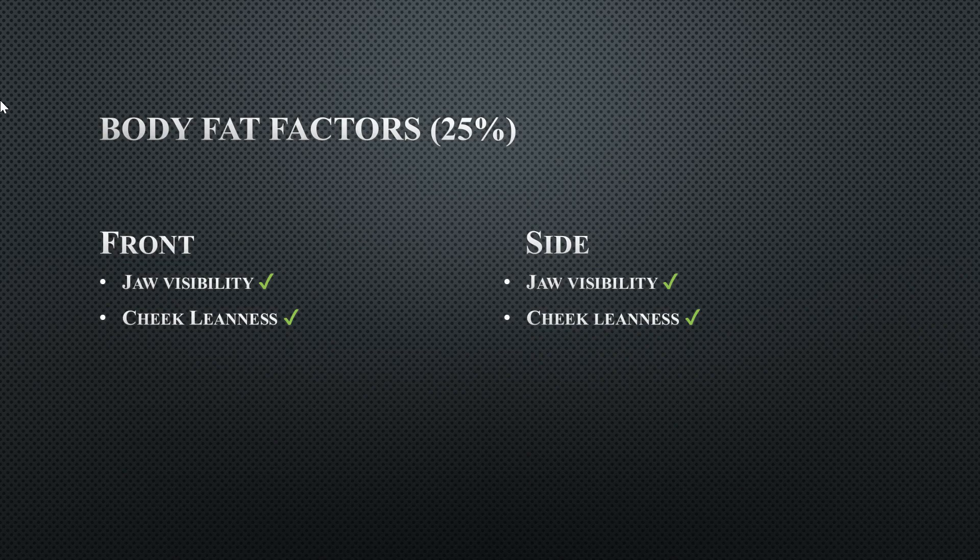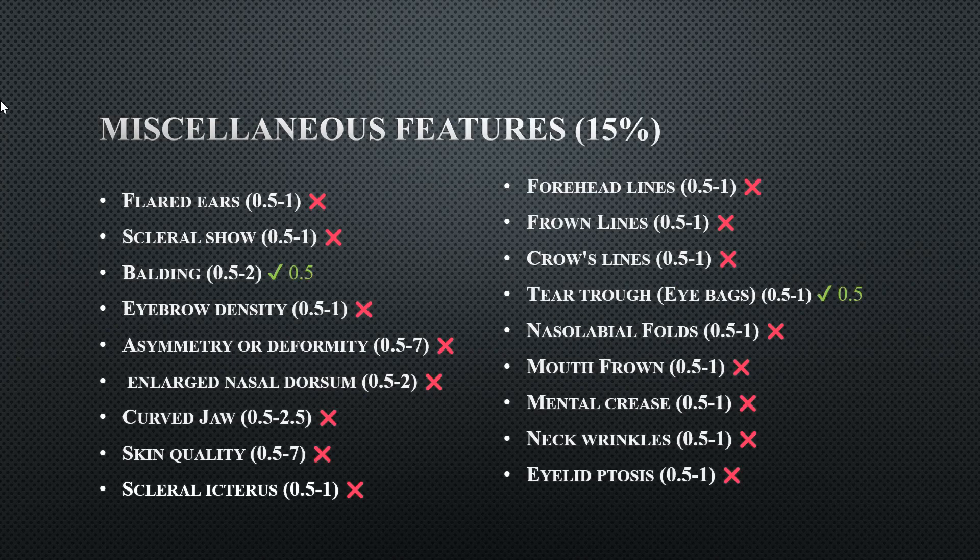The body fat factor — he gets 100 on that because he's very lean, especially at this time. We've got to remember, this is prime Mike Tyson, not Mike Tyson now. And then the miscellaneous features — I gave him a check on the balding and the tear troughs. He did have a bit of balding around his prime, and he did have some eye bags.